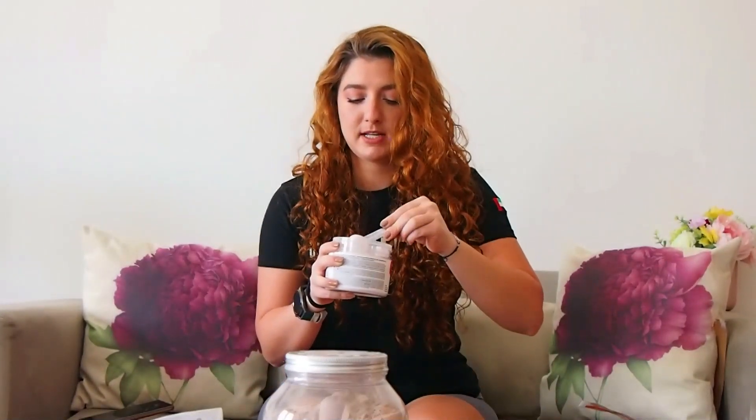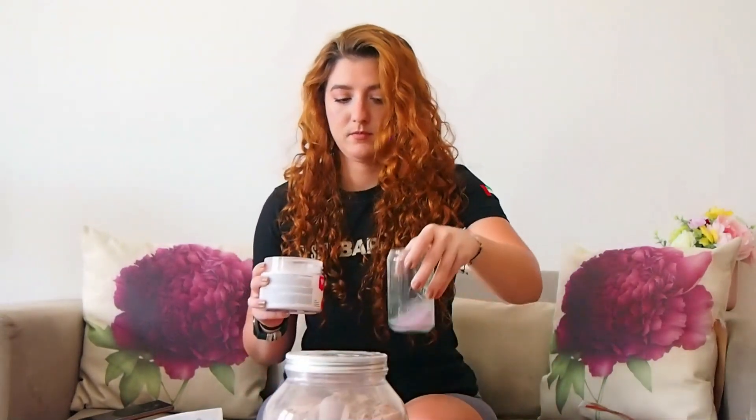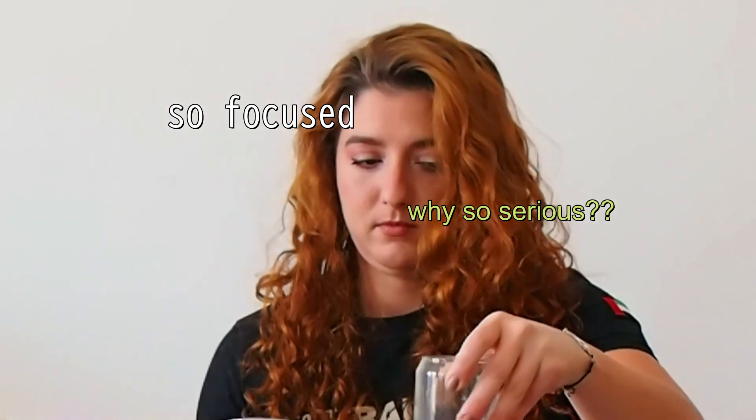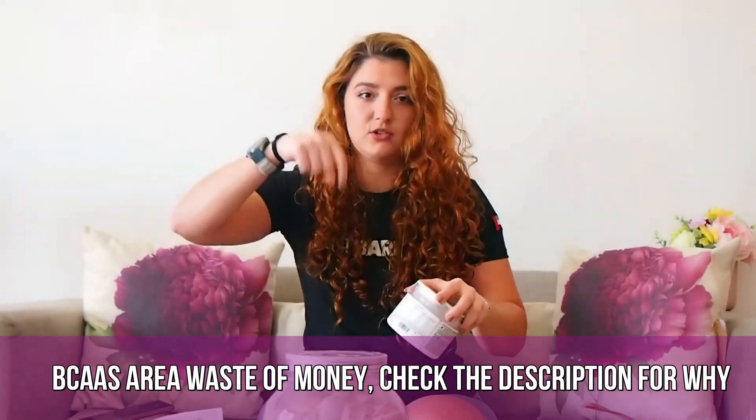I only took half a scoop. The taste is a little bitter — not overly bitter, it's a bit like Trident gum that's slightly bitter. There's a subtle bitterness in the background, and it doesn't have a strong mint taste. Overall I do like the flavor.